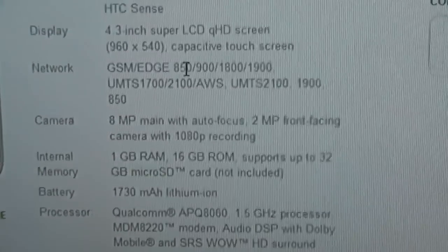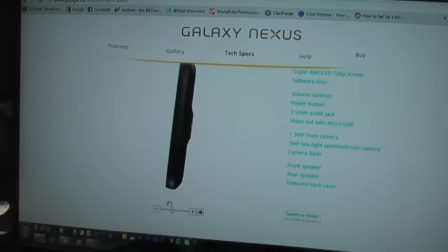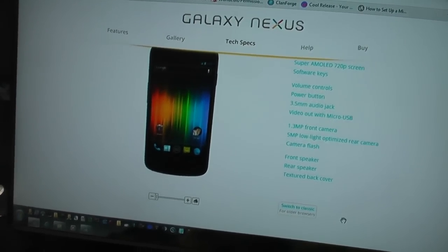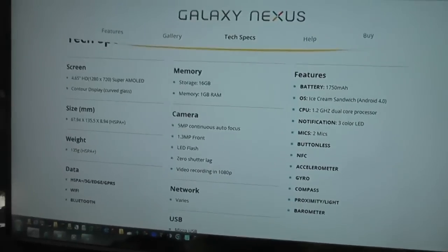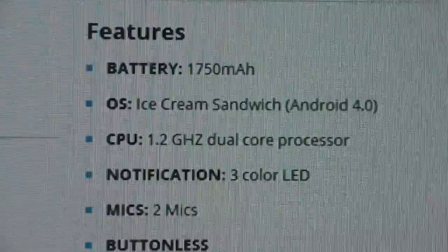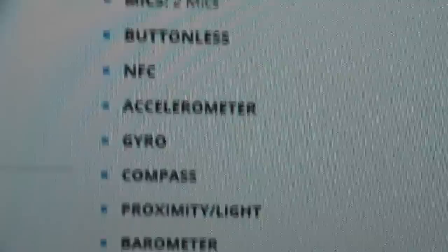The other phone I'm looking at is the Galaxy Nexus by Samsung. You can do spinning things with it, zoom it out, click it and take a look. Not a bad-looking phone — this is the one the girlfriend has. For some reason they're saying this one gets better battery life, maybe because the Super AMOLED screen is more efficient. Same size battery, running Ice Cream Sandwich, 1.2 dual-core, three-color LED, apparently has two mics, and it's buttonless.